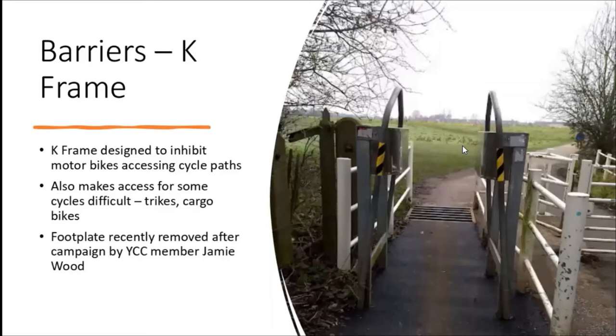There's also the famous K-frame barriers, made in Rotherham by a firm that advertises them to stop motorbikes getting onto cycle paths, but they can also stop lots of other bikes getting onto cycle paths. Recently you can see there's new tarmac here - there was a horrible foot plate which was designed in-house by a council officer. These are a lot better to get through now, but I'd still like to see that grey metal K-frame bit disappearing, just leaving the white post and rail.